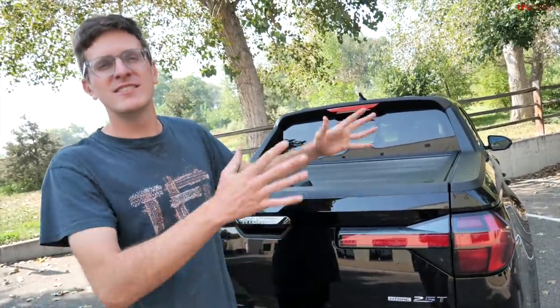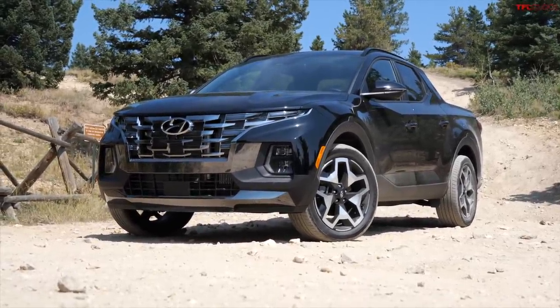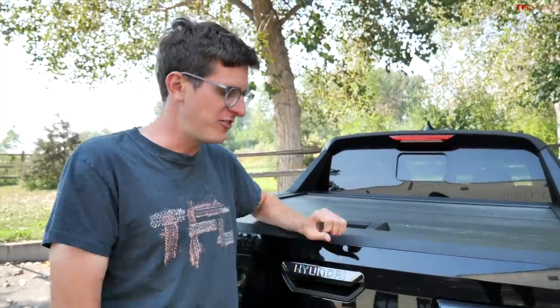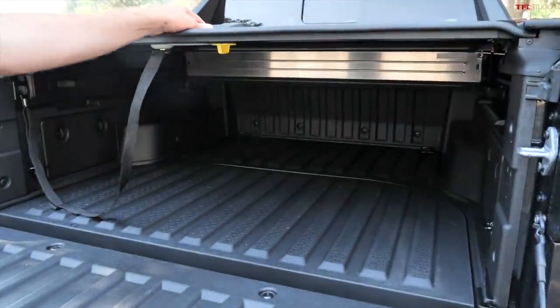We've got a fun one today because this is the brand new Hyundai Santa Cruz. It's a compact truck, and in this video we're going to find out: will it fit? This thing has a four-foot bed, which granted is quite small.